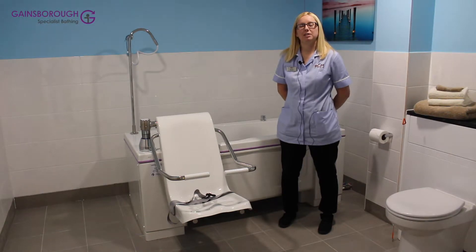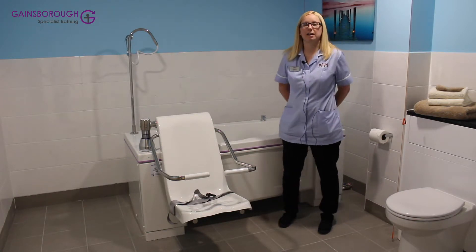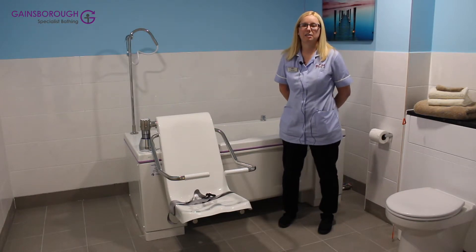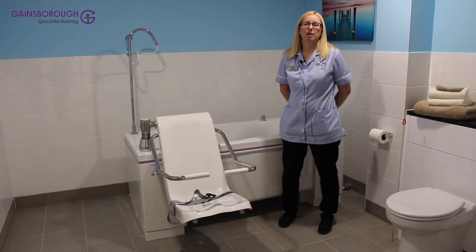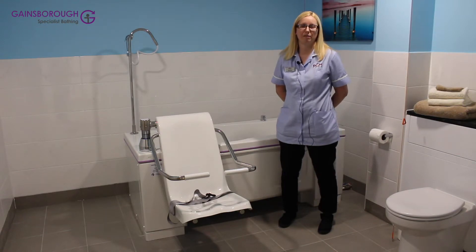Hi, my name is Rachel and I'm one of the team leaders at St Brendan's Care Home. The key feature of the Gainsborough Bath is safety manual handling techniques. The most common reason why staff members have time off work is due to back pain from poor manual handling techniques, which increases pressure on staff members and means residents will then suffer.